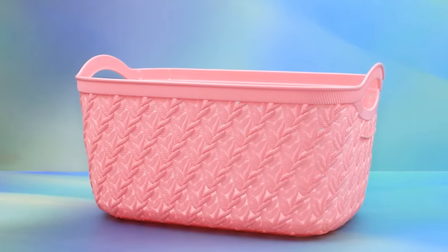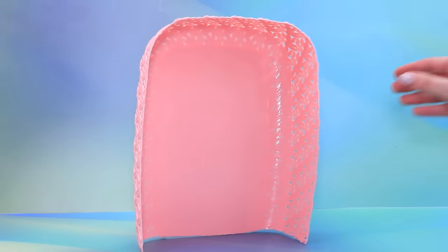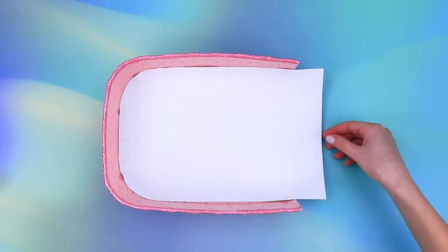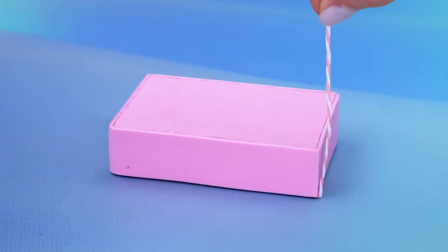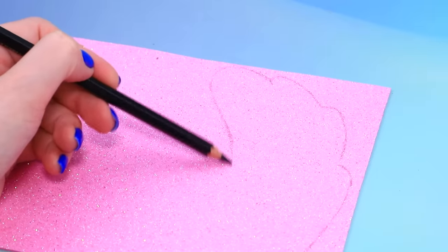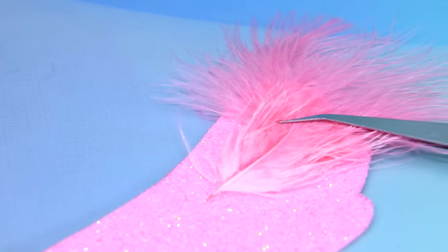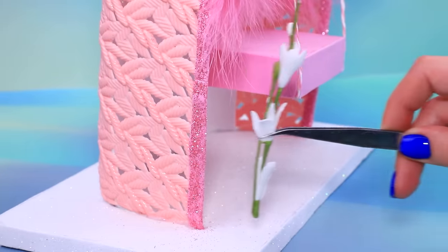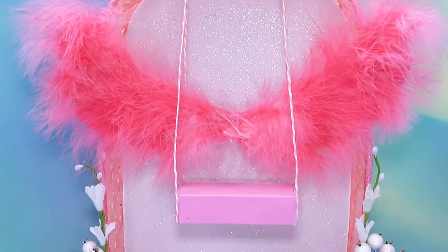Cute basket — draw a line, cut it, glitter foam paper on the edges, work on the background. Let's take a pink cord, put up a swing, outline the sketch of the wings, cut out carefully. Beautiful feathers, attach to the structure, few flowers, white berries. Excellent photo zone for memorable pictures!